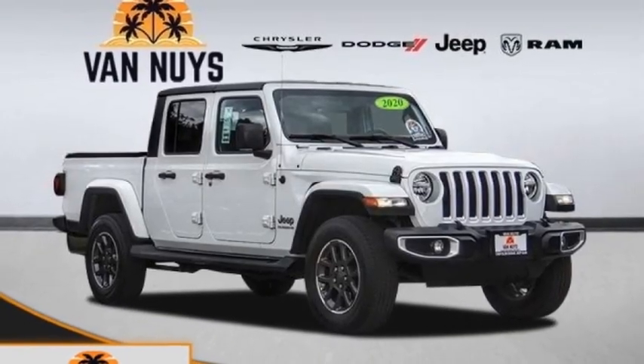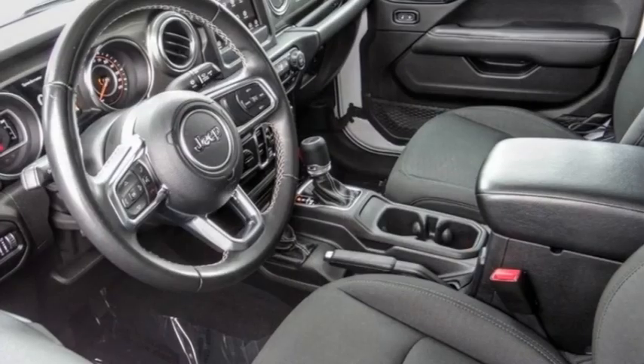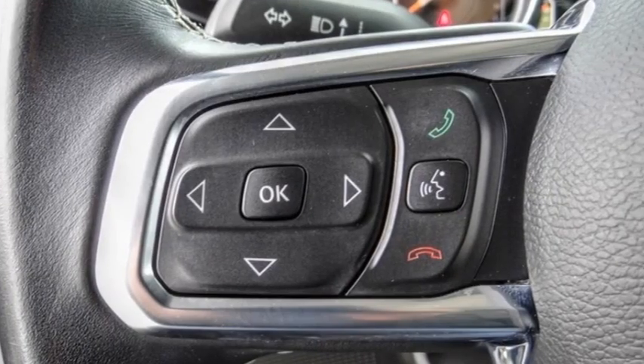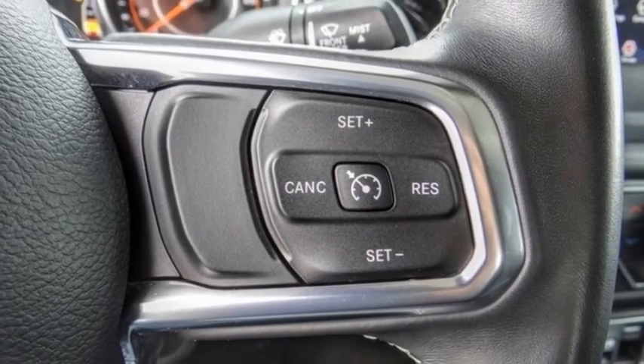Take a ride in the 2020 Gladiator. The Jeep Gladiator is just the off-road truck that Jeep fans have been waiting on. Enjoy the functionality of a truck while retaining the off-road capability. You'll fall in love with this Jeep Gladiator. This vehicle has less than 25,000 miles.